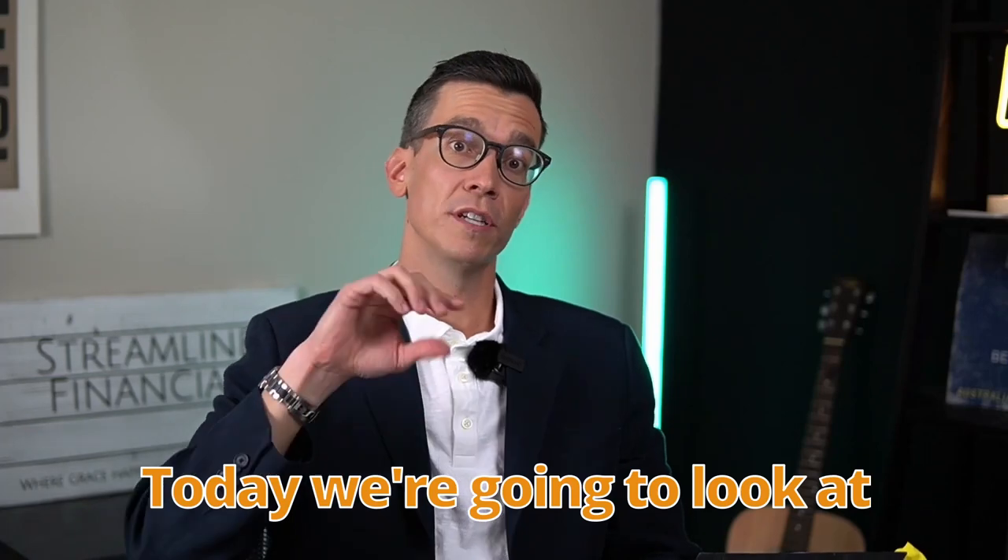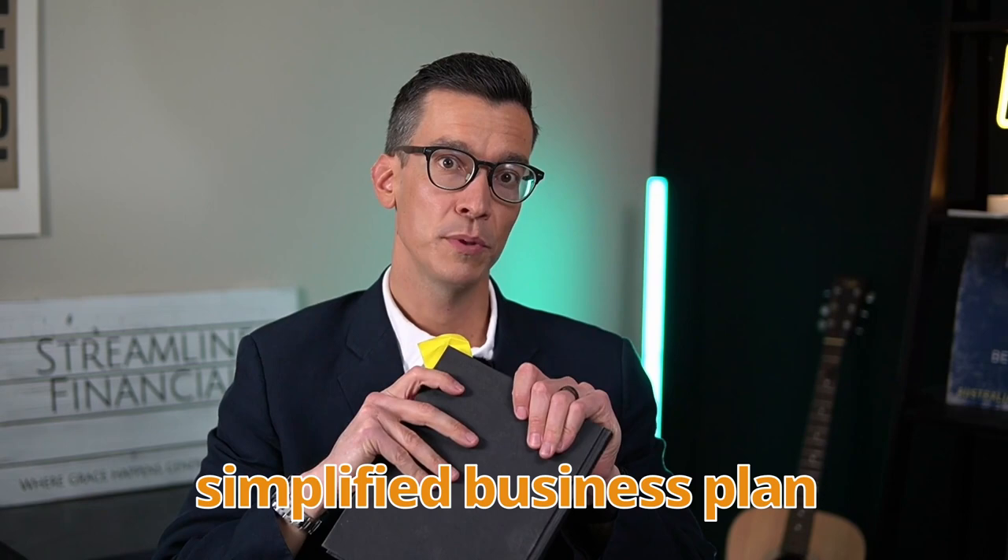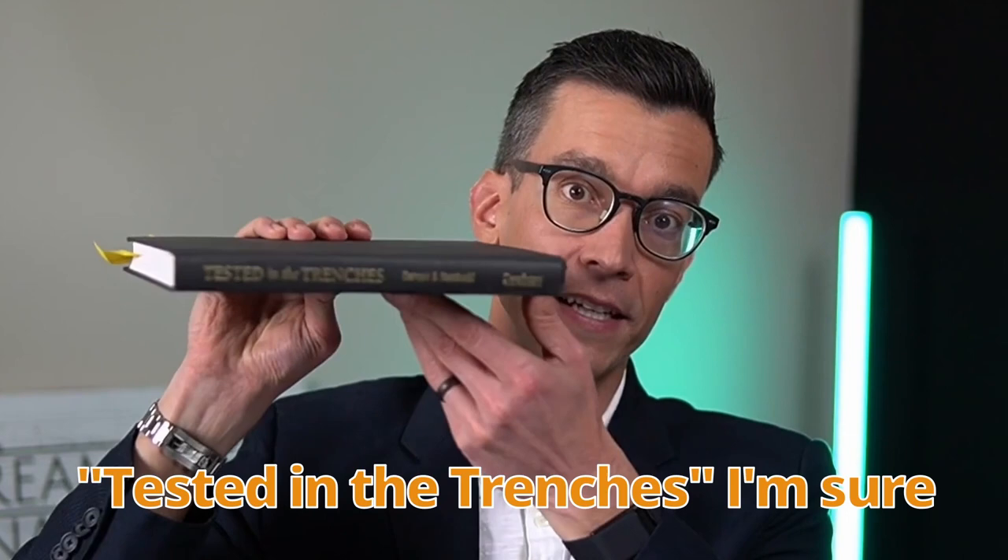Today we're going to look at mapping out the path of your business, updating your simplified business plan, and then creating your unique selling proposition. I'm going to share what's in the book Tested in the Trenches — I'm sure you've heard of this one before.